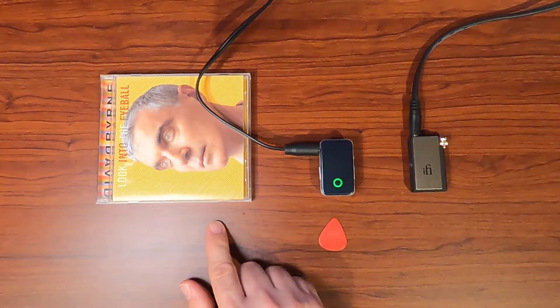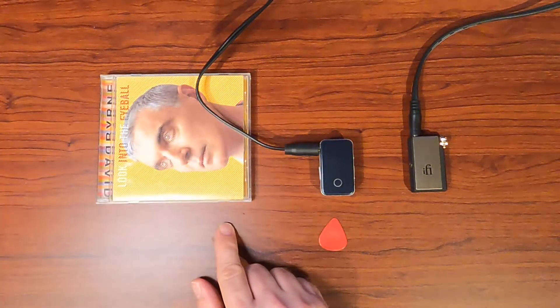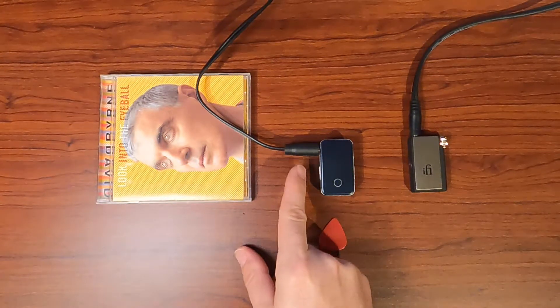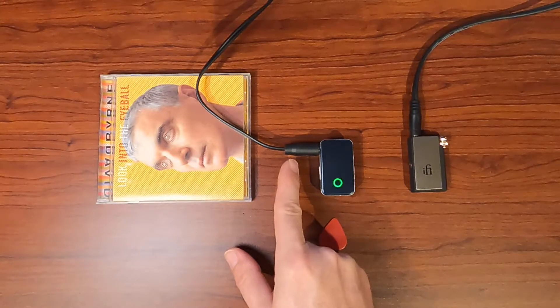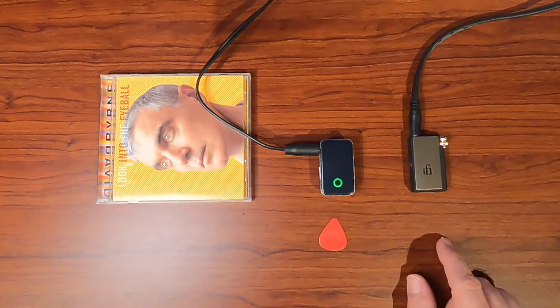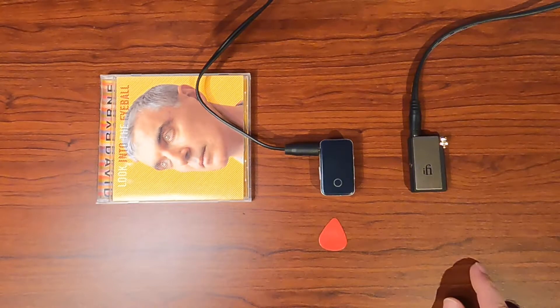Then I ripped it into an MP3 file at a 320 bitrate. That's a pretty big MP3 file, but I put that MP3 into my phone, played it back, Bluetoothed it to the EarStudio Mark II, played it back through the 3.5 millimeter headphone jack into an Apogee Ensemble interface with the high-Z inputs, and then paired my phone to the iFi Go Blue and did the same thing. I recorded all three into Logic Pro, time-aligned them, and split them so we're only listening to one at a time.